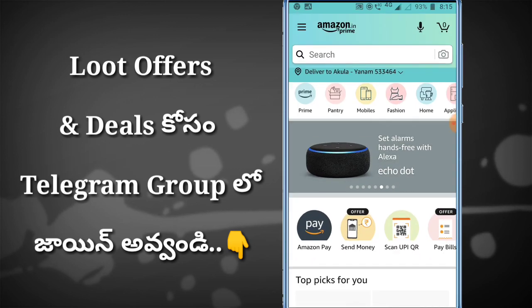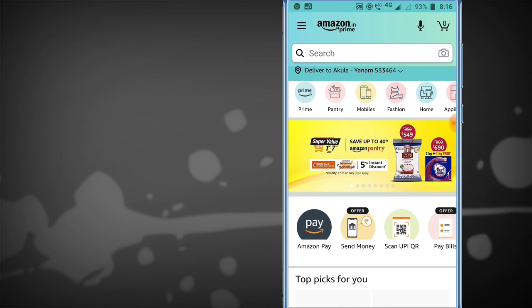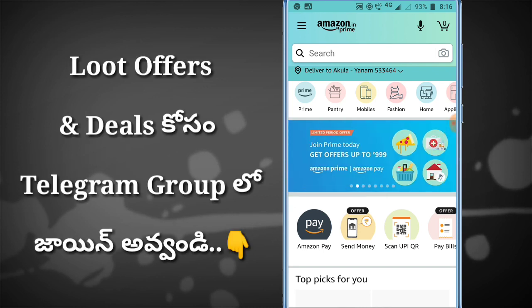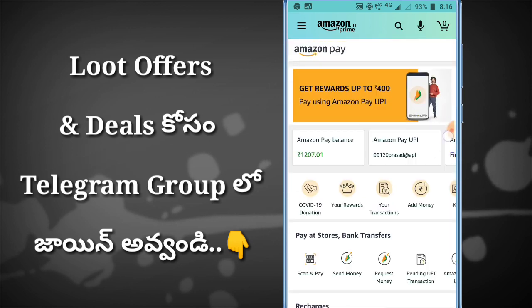So you can open the Amazon app. I am going to show you the offer. If you are using this month, then you will want to start. You are going to go to the Amazon Pay option.